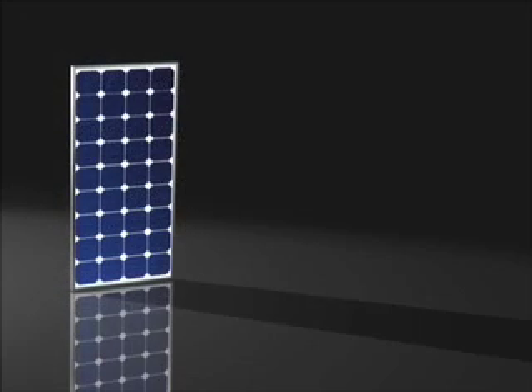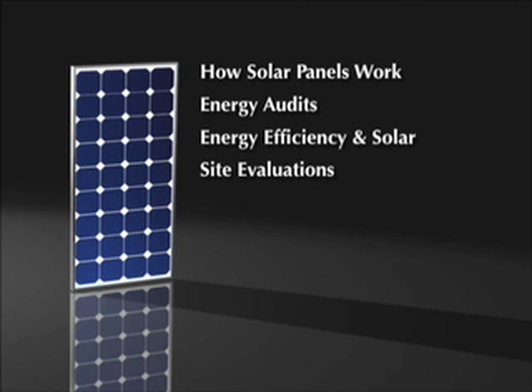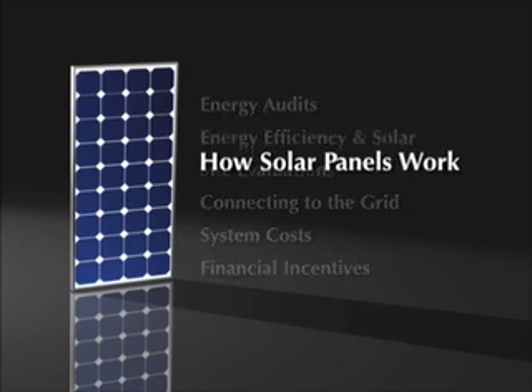This program shows what's involved in installing solar electric systems, including how solar panels work, energy audits, energy efficiency in solar, site evaluations, connecting to the utility grid, system costs, and financial incentives. Let's begin by seeing how solar panels work.